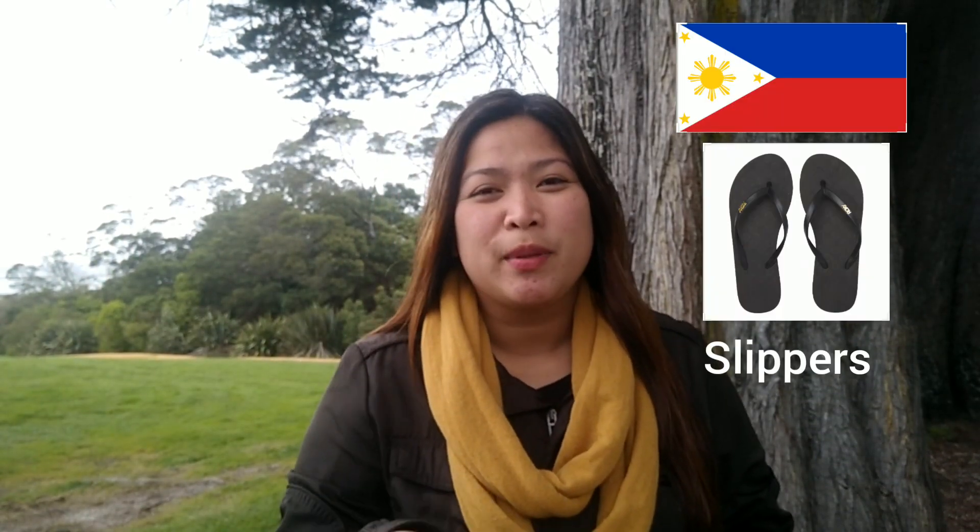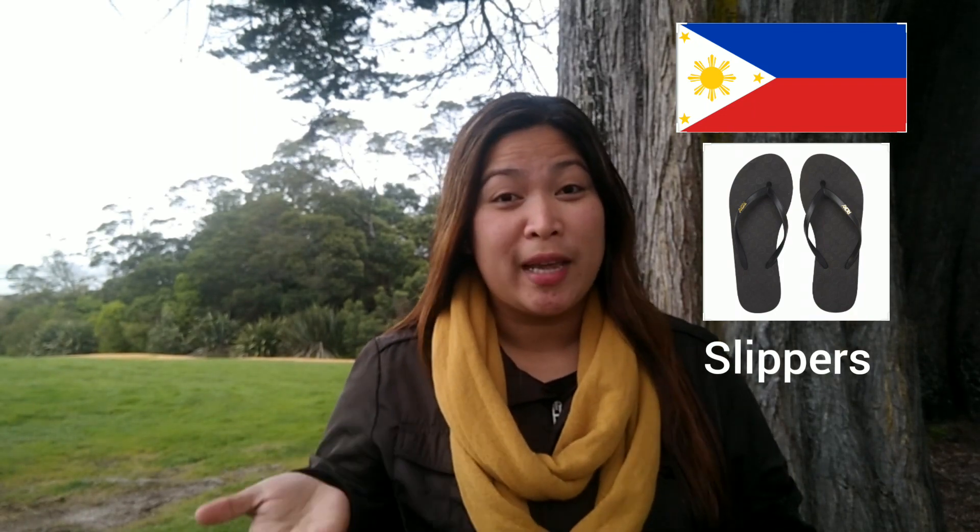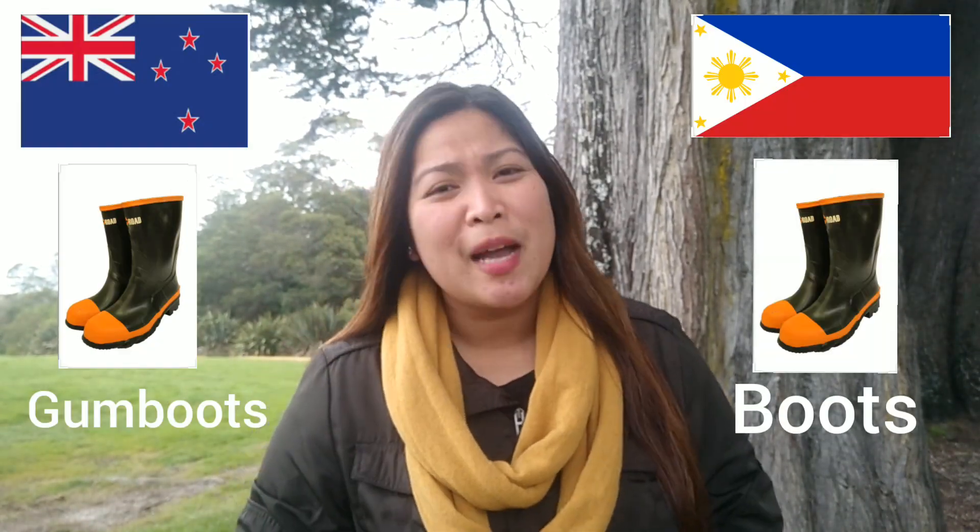Number one, yung sleepers. So, sa Pilipinas, sleepers yung ginagamit natin na term sa chinelas. Pero dito sa New Zealand, ang tawag naman nila dito ay jandals. Yes, jandals po yung sleepers na ginagamit natin na term. Number two ay yung boots. So, boots sa Pilipinas, dito naman gumboots ang tawag po, yung sinusunod natin sa paas — especially kung umuulan, or lalo na ngayon dito winter, gumboots yung ginagamit.